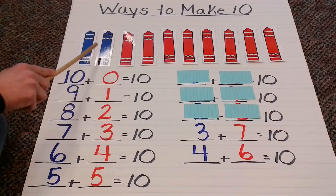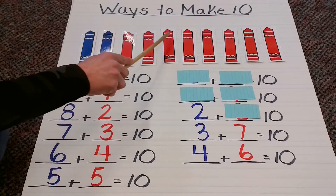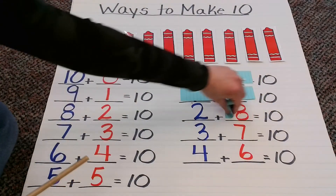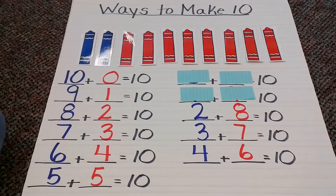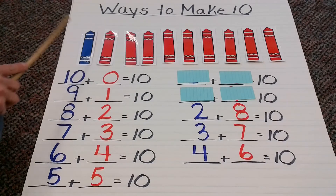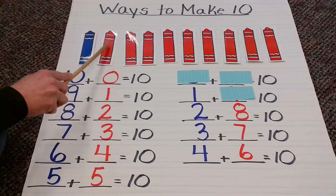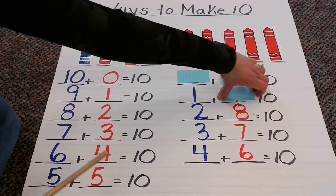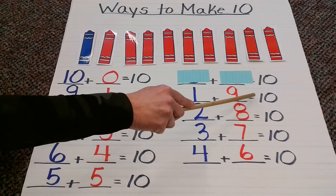How many blue? 1, 2. How many red? 1, 2, 3, 4, 5, 6, 7, 8. So now this combination is 2 plus 8 equals 10. How many blue? 1. So what would this combination say? What would this number sentence be? 1 plus 9 equals 10.